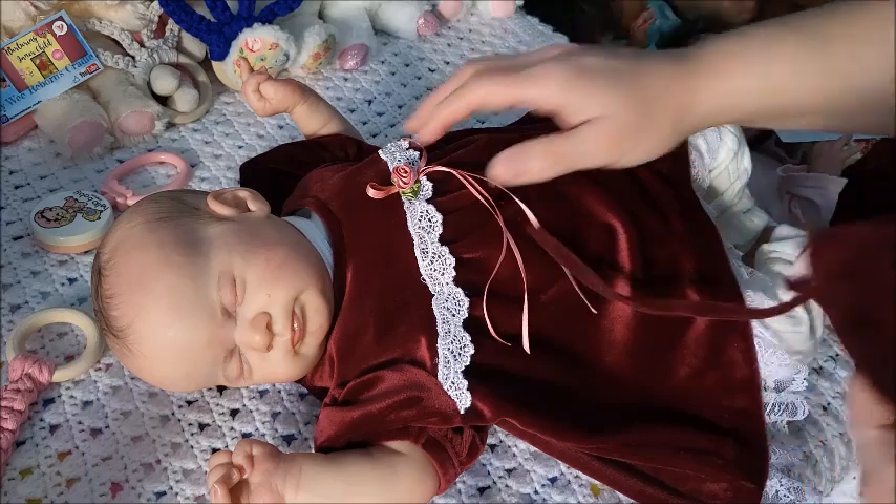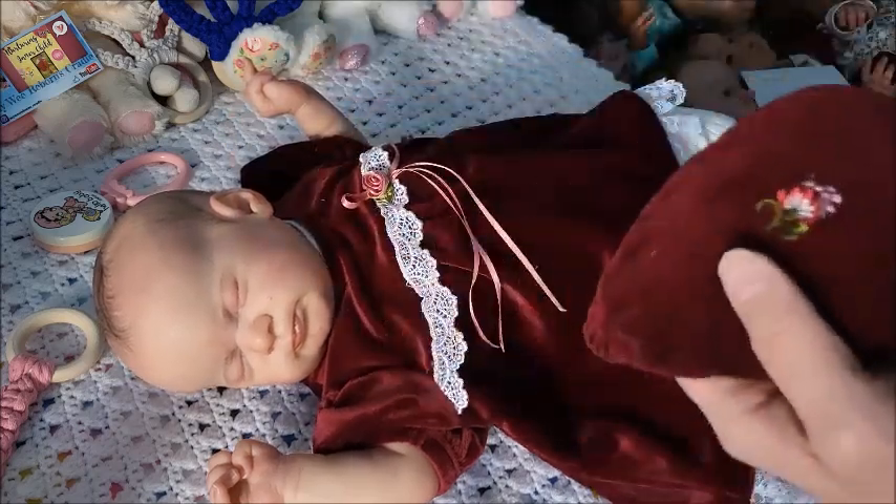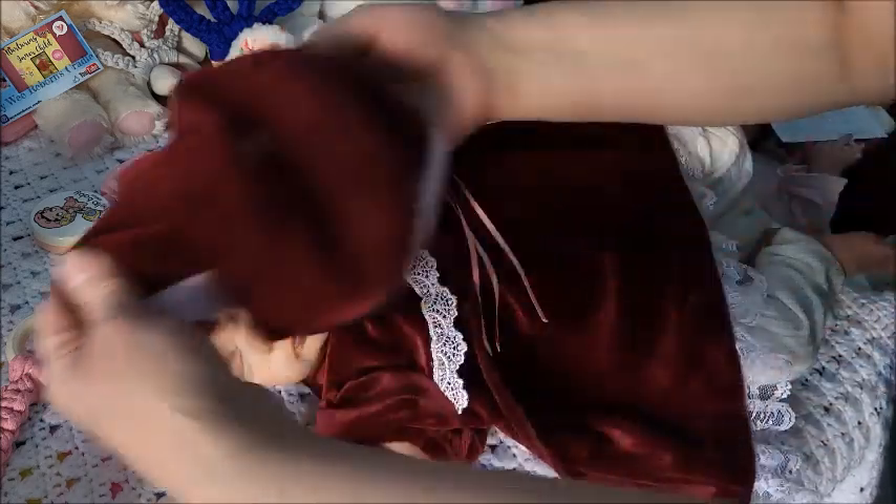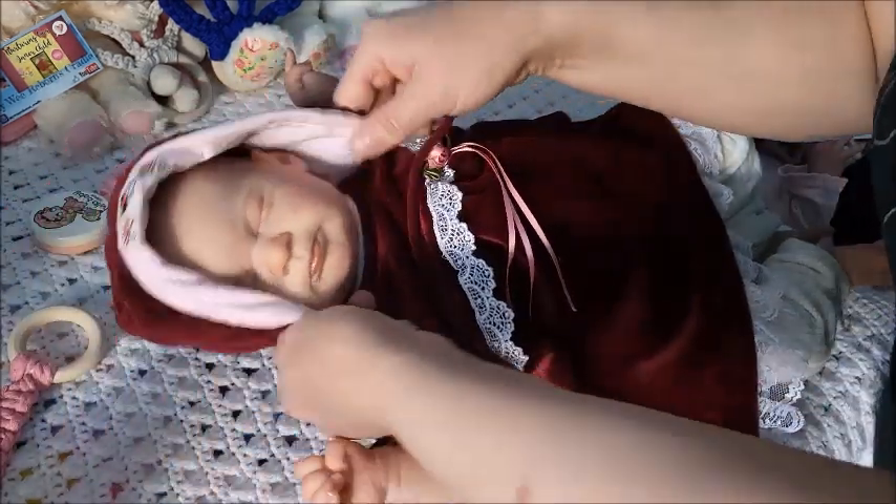So let's see how this bonnet will work with this. They're not supposed to be paired together but I think they look great.